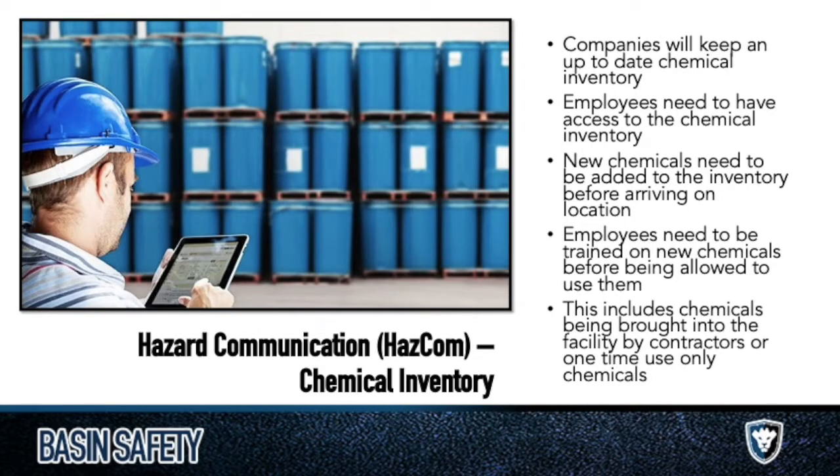Chemical inventory is what it sounds like — I don't want to overcomplicate this. Get a chemical in, you put it on a list. That list should be up to date and thorough. And probably not a bad idea to highlight the really dangerous stuff — not required, but whether it's yellow, red, or orange, use color to communicate that it is a dangerous chemical.